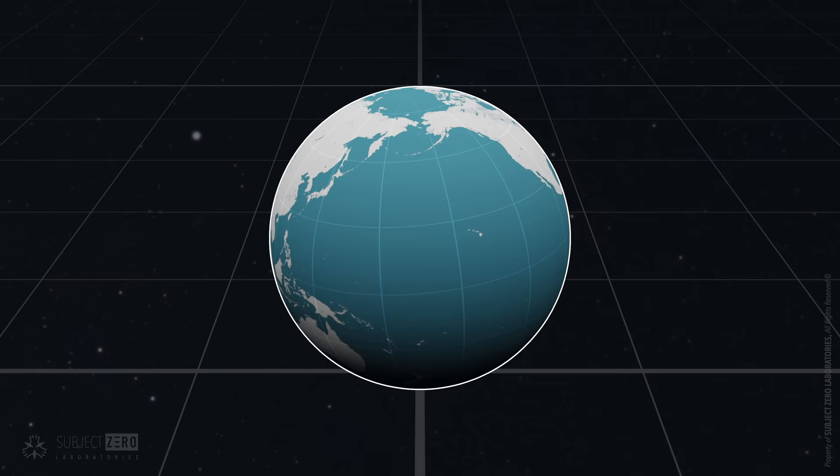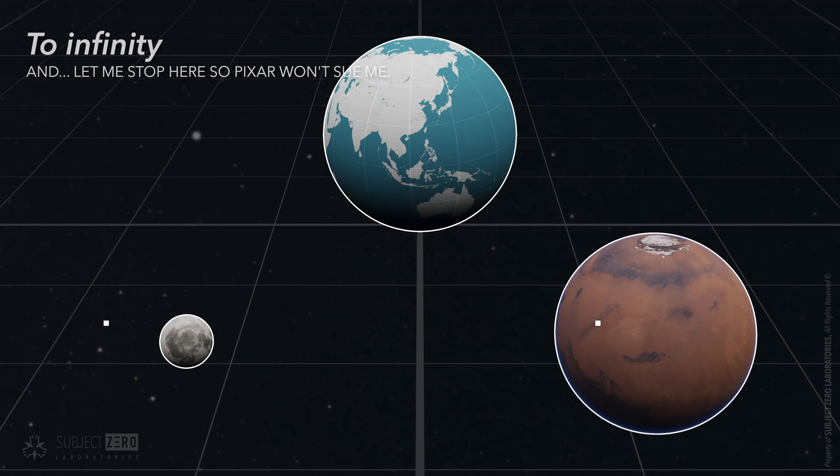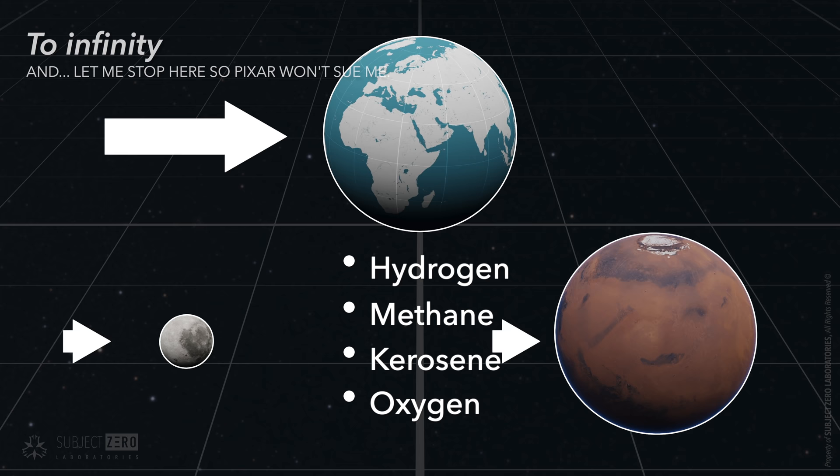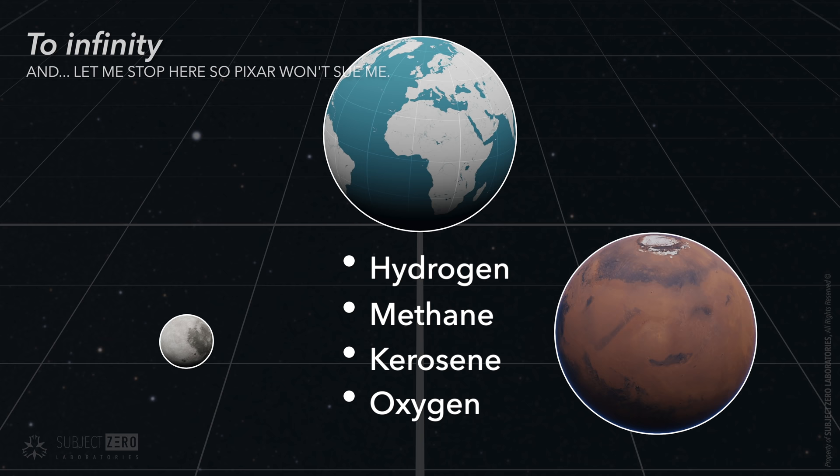Two places: Moon and Mars. Think about it. Rockets need fuel for launch — hydrogen, methane, kerosene, oxygen, and whatever else you can burn. Chemicals that are easy to acquire here, but not there. Even if we somehow get them out there, most of these chemicals have more important uses, like oxygen to breathe for instance. Regulations, I know.